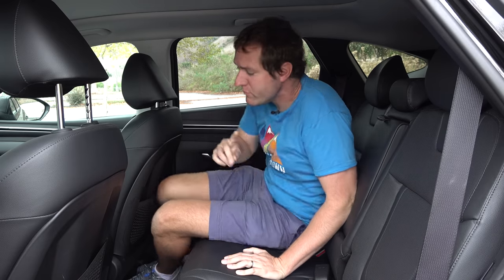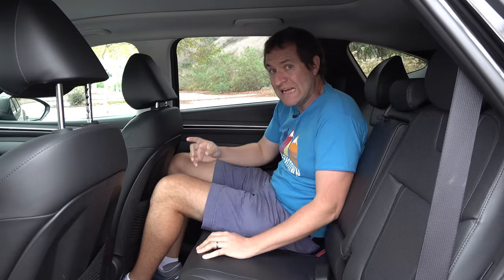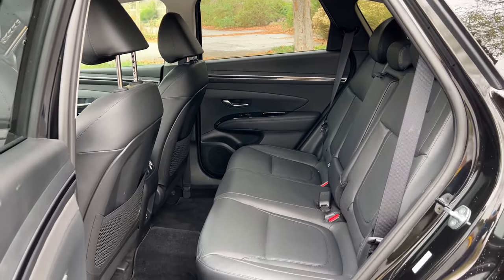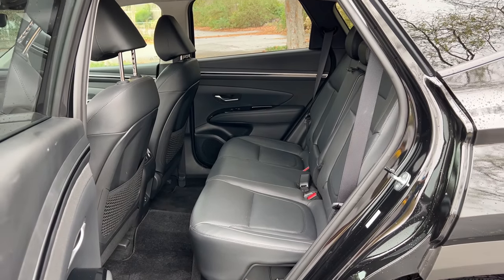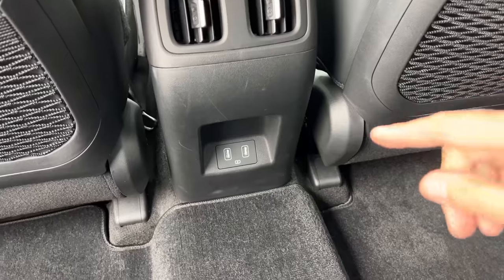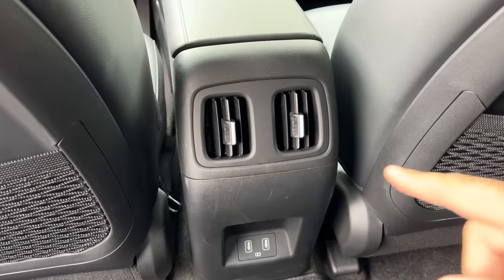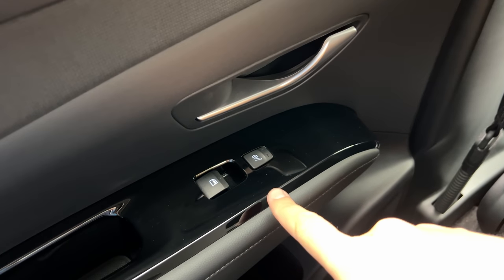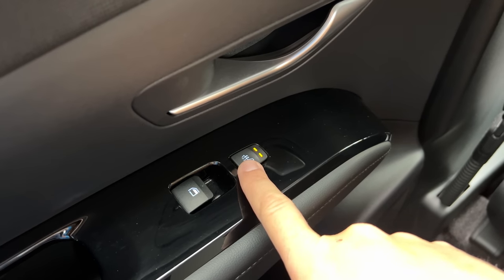Moving on to the back seat — it's pretty roomy back here, surprisingly. I'm a tall adult and I have good knee room, leg room, and headroom. People often ask if they can use compact crossovers as a family car — RAV4, CR-V, Mazda CX-5 — and increasingly the answer is yes. This certainly qualifies; I'm surprised how roomy it is. There are also two separate USB ports back here, two separate climate control vents for the rear passengers, and rear heated seats — you tap the little button next to the power window to warm your seat.